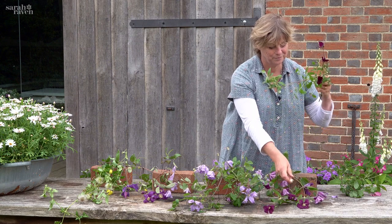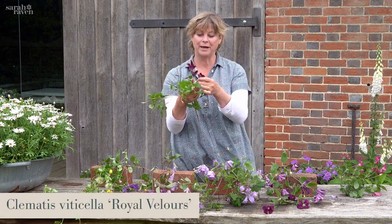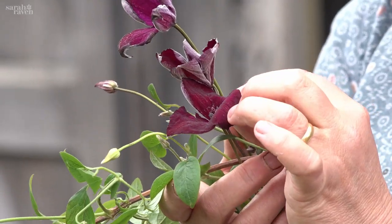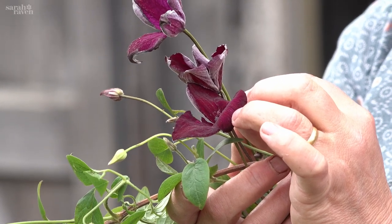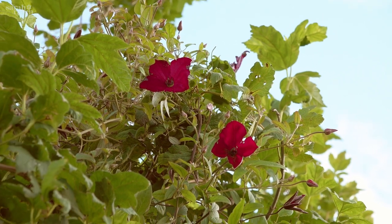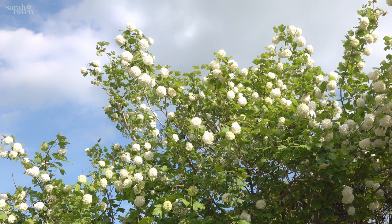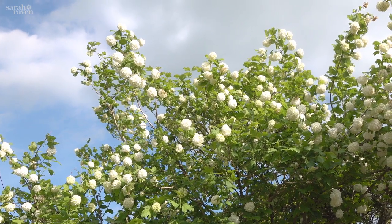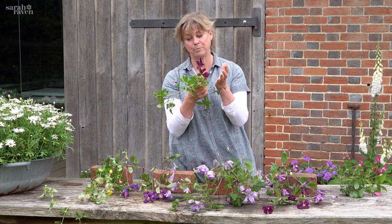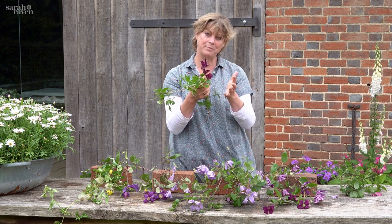Not though as velvety as this one, which is called Royal Velour, and it really is velour — like the most velvety, luscious, dark, rich crimson, like a sort of cardinal's cape. We have that dressing up a shrub that flowers in spring, which is Viburnum opulus 'Sterile', the Guelder rose, which flowers April into May. Then this flowers from June until often September — not quite as prolific as Julia Correvon, but maybe a little bit longer.